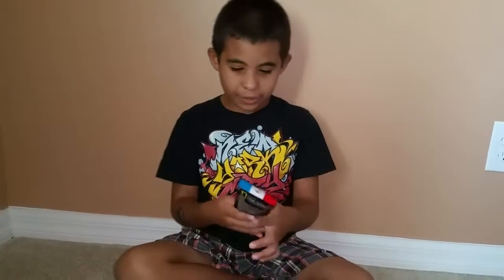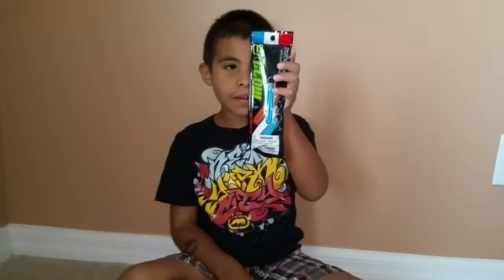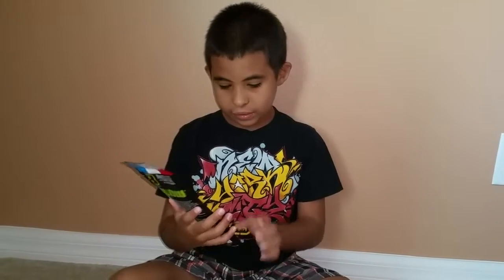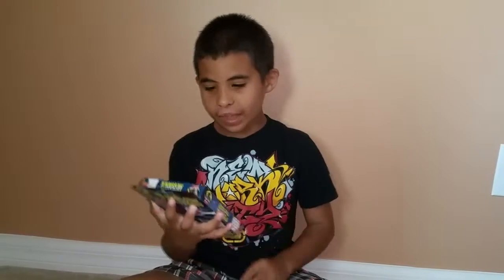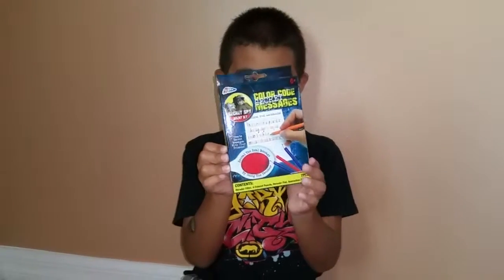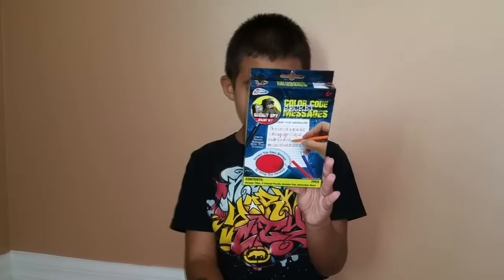Next, I bought some little glow necklaces for 4th of July, and I also bought little bracelets for 4th of July. They were both $1, of course. And then some secret messages — that is the color code messages. It's a little spy kit for secret agents.